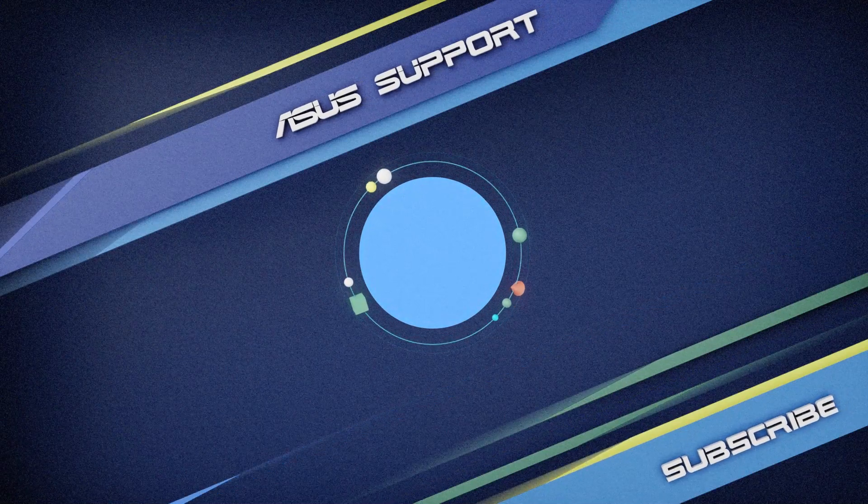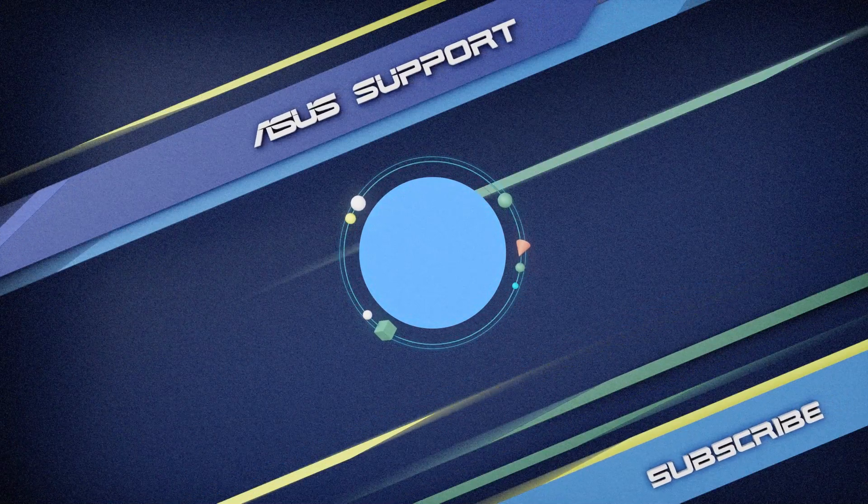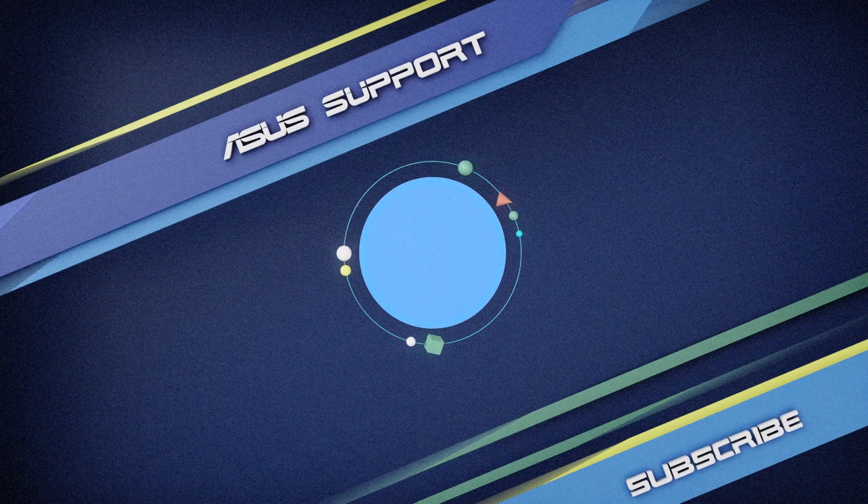To learn more about your ASUS Router, please subscribe to our ASUS Support Channel. We are happy to provide you with more useful information.